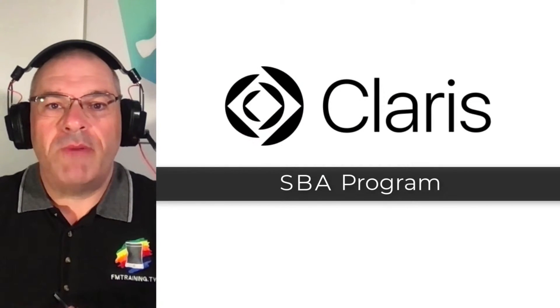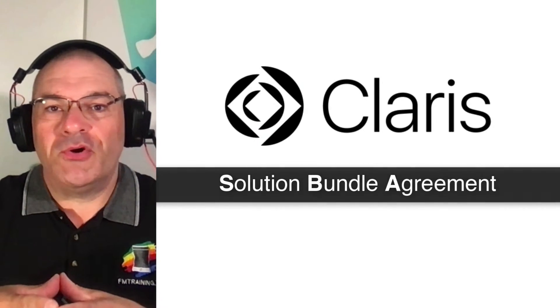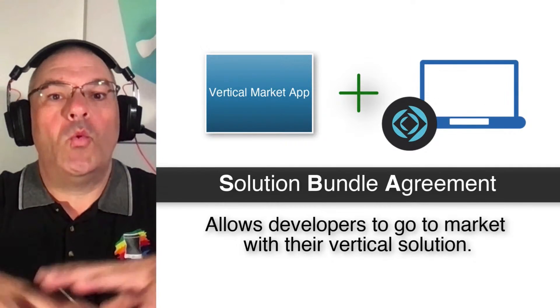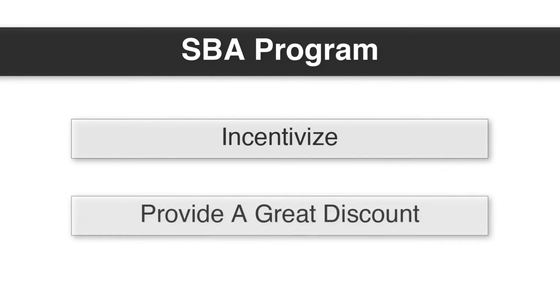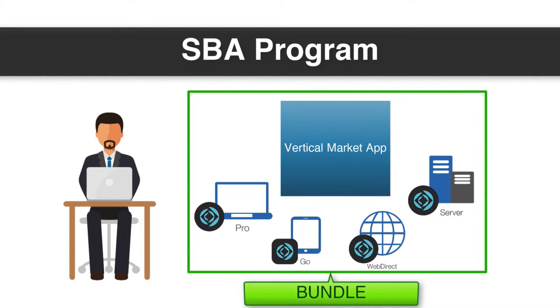In this video, I want to talk about the SBA program at Claris — the Solution Bundle Agreement program. This is a program that allows you to bundle the FileMaker platform with your vertical market solution to create one complete package that you resell to your customers. The SBA program is designed to incentivize and provide a great discount to vertical market developers to bundle their solutions with FileMaker as a single purchase for their end customer.